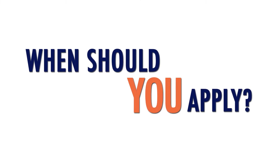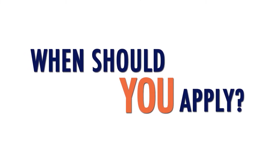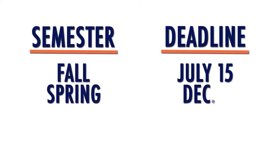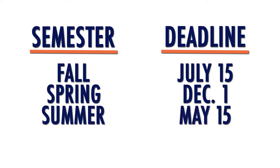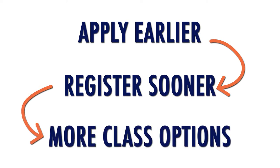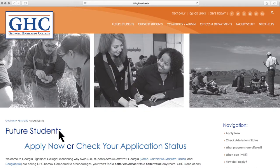Are you ready to get started at Georgia Highlands College? Here's how. As a senior, you need to apply to GHC as soon as possible. The earlier you apply, the earlier we can begin the enrollment process. The fall application deadline is July 15th, for spring is December 1st, and for summer is May 15th. Students that apply earlier get to register for classes sooner and therefore have more class options. You can start the application process by going to highlands.edu and selecting future students and then apply now.